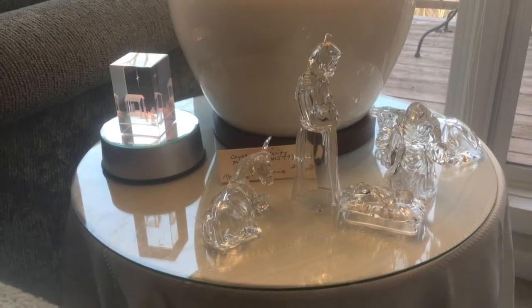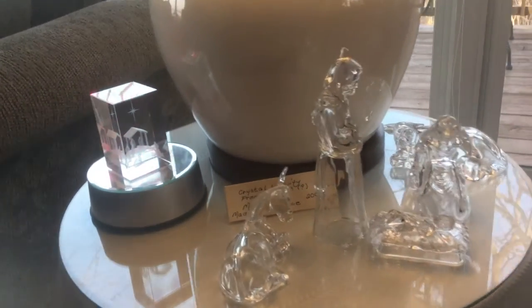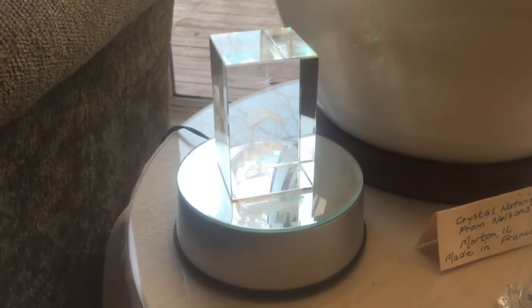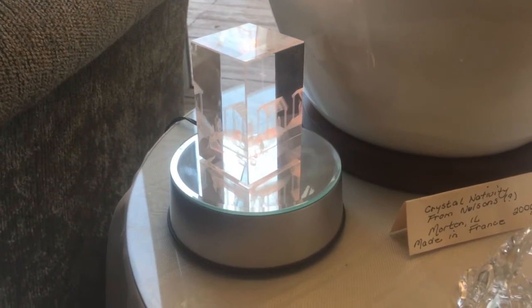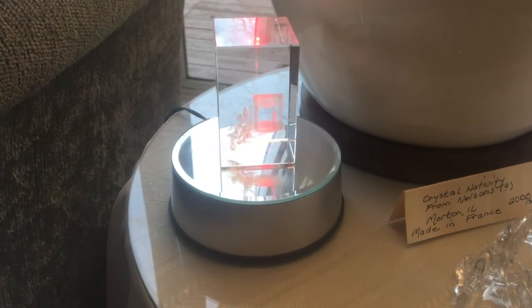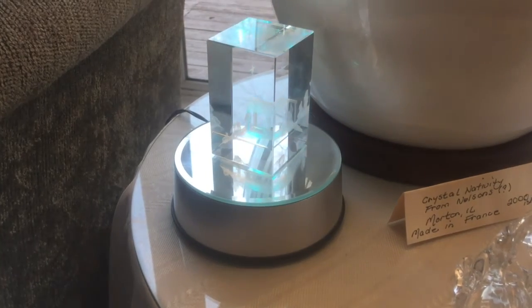This laser nativity I acquired in Nauvoo, Illinois. It's probably about the same time I acquired the Oakland Temple laser piece. It has lights that go under it, and it's pretty. It was probably in the early 2000s.